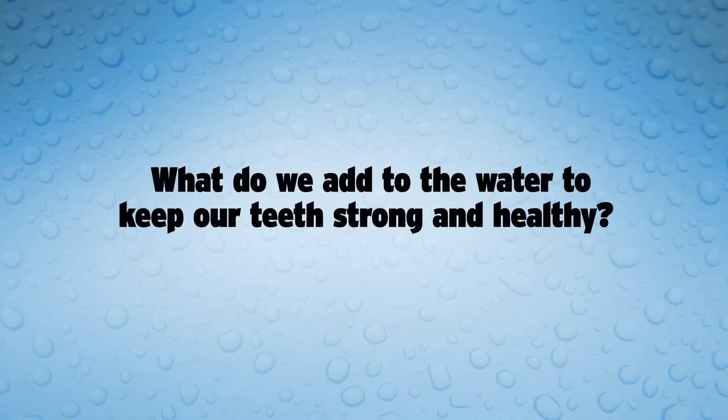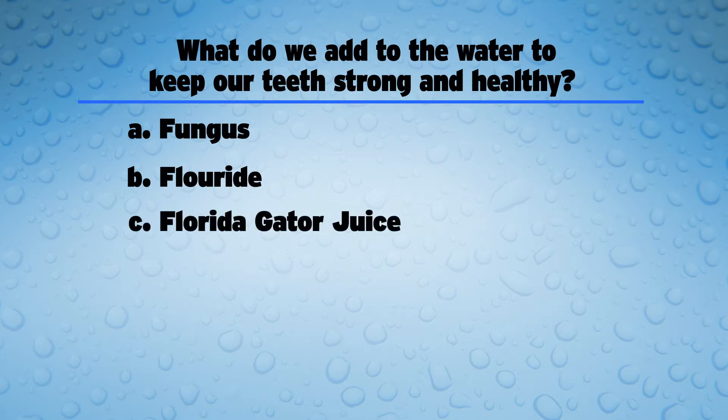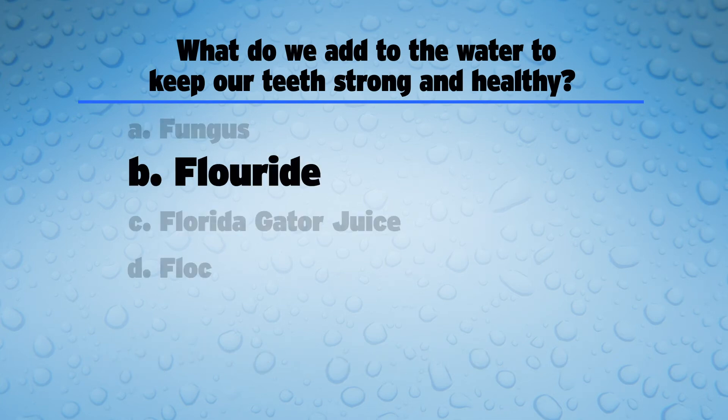We're about to wrap up our tour, but first, one more drop quiz. What do we add to the water to keep our teeth strong and healthy? A: fungus, B: fluoride, C: Florida gator juice, or D: flock? The answer is B, fluoride. Fluoride is what we add to the water to keep our teeth strong and healthy.